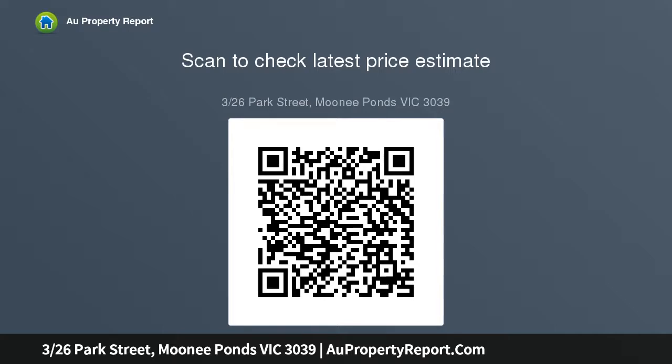An undercover car space and additional visitor parking link the immediate convenience to that of the address — Queen's Park.